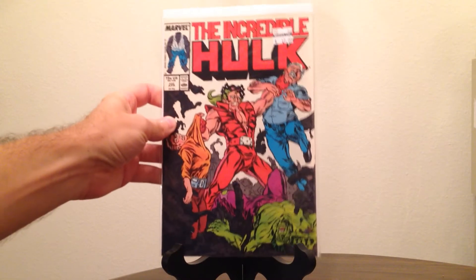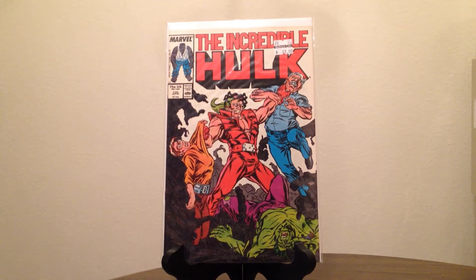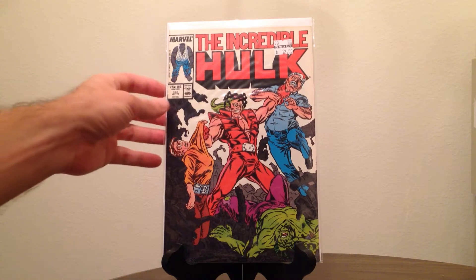Moving on to some Incredible Hulk — this particular issue is pretty cool. The Incredible Hulk number 330 is the first issue that Todd McFarlane did the interior artwork on. He didn't do the cover, but it's an important issue because of that, and it's either the first or second issue that Peter David wrote. I wouldn't mind getting Peter David's entire run on the Hulk — I have a few scattered issues but not really all that many.